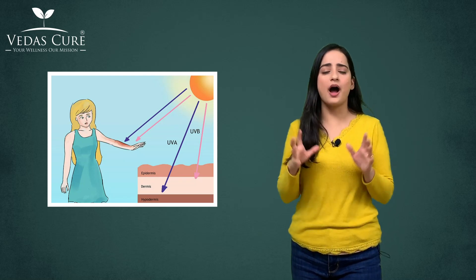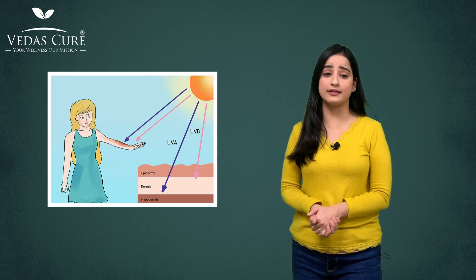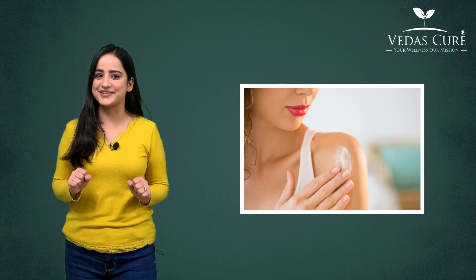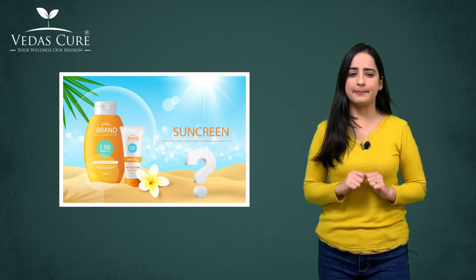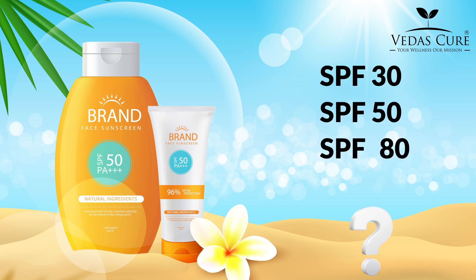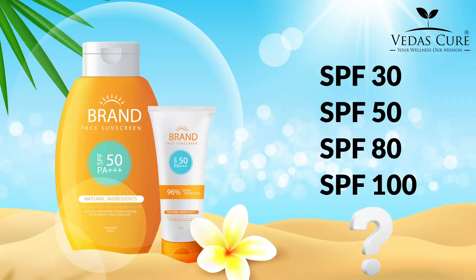To protect our skin from the harmful UV radiations of the sun is really important, and we do apply sunscreens for that. But which sunscreen is better — is it SPF 30 or SPF 50 or SPF 80 or SPF 100?